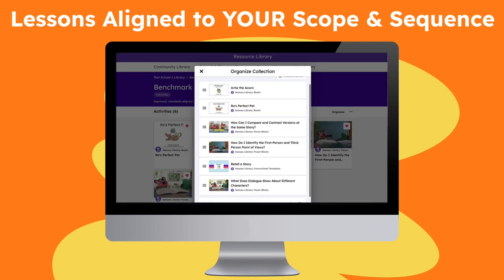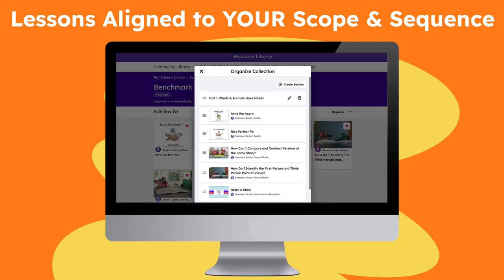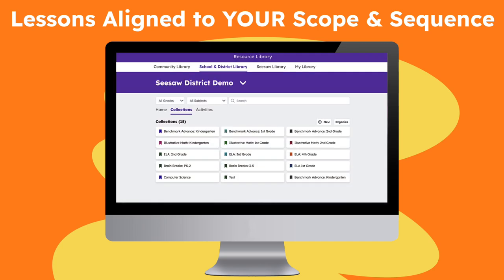Or, districts can curate and organize their own curriculum inside of Seesaw, making it easy to provide high quality resources for teachers in the same platform they already use to address your district initiatives.